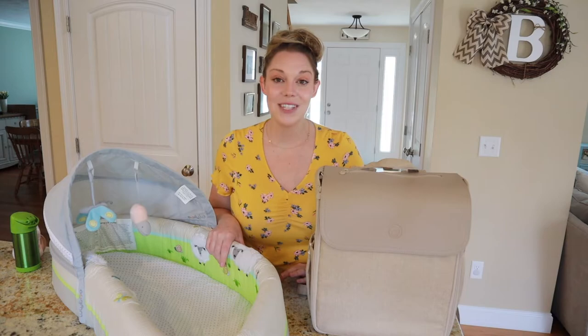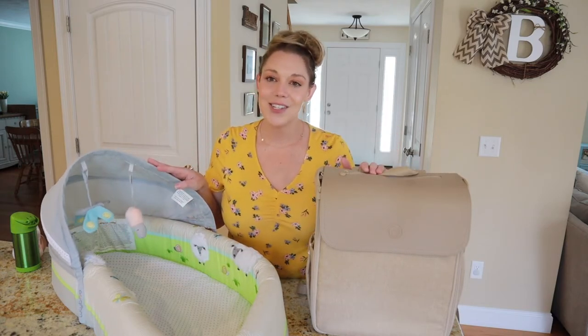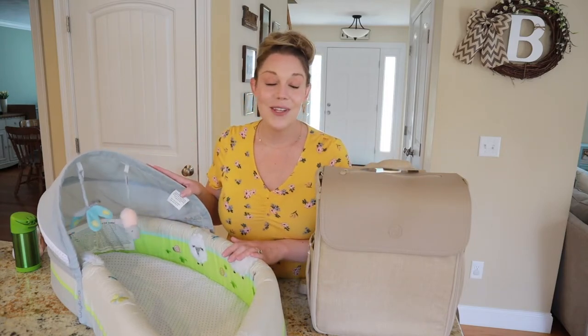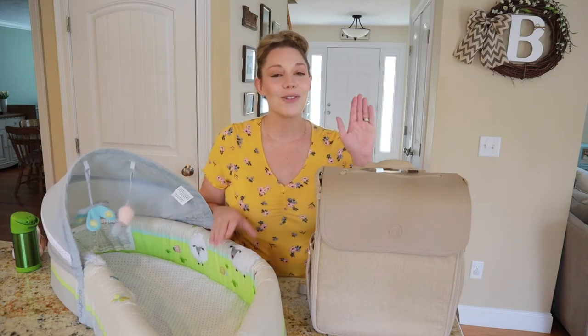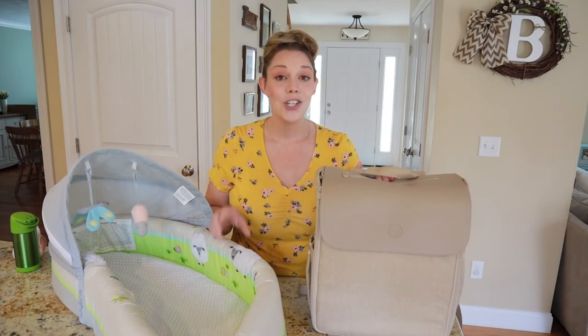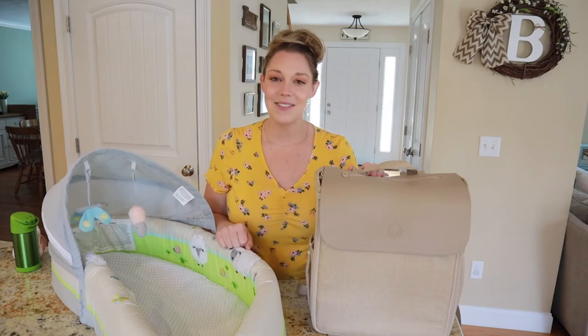Thank you so much for watching, and thank you to Luliboo for sponsoring this video today. I hope you enjoyed this little product feature. I was so excited to share these different things with you guys because we have been a customer for a long time. We've tried out this product, we love it, and now we're so excited to add this to our arsenal of products as well. Please do me the favor of hitting subscribe, check that description box because these great products and more are linked down below. I will catch you in my next video. Bye!